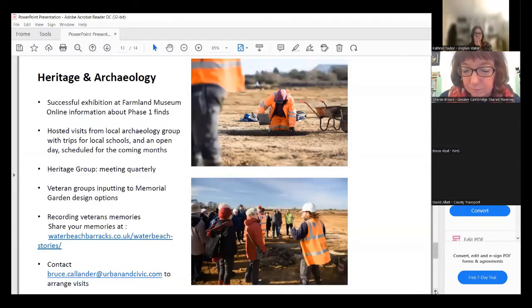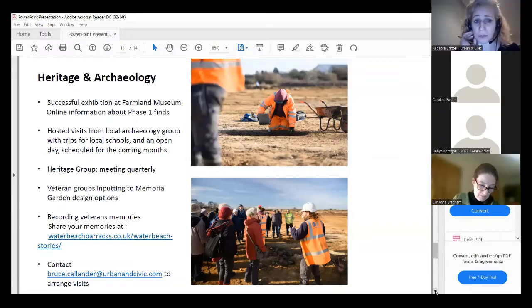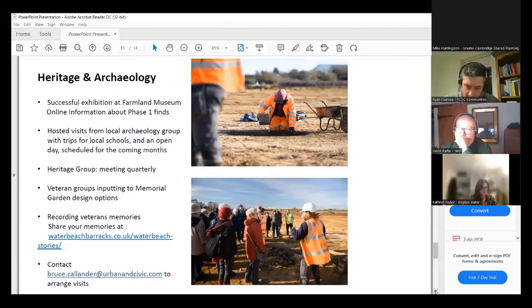Just picking up on heritage as well — obviously this is about the future and future development, but we've got archaeology going on at the moment. With both the weather, the winter, and COVID, they've been slightly up against it. But we have been able to host a couple of archaeological visits with local groups, and we've got a local school coming up in a couple of weeks as well. If you're interested in coming in and finding out what they're up to, let us know via our website or get in touch with my colleague Bruce. We'll also be looking to hold another update exhibition at the Farmland Museum this summer, where we can share some of the finds coming through. We also had a really good session with the Heritage Group last week on the naming consultation, to help us think about the street naming strategy for the site and making sure that the agricultural, farming, and military history is blended in.